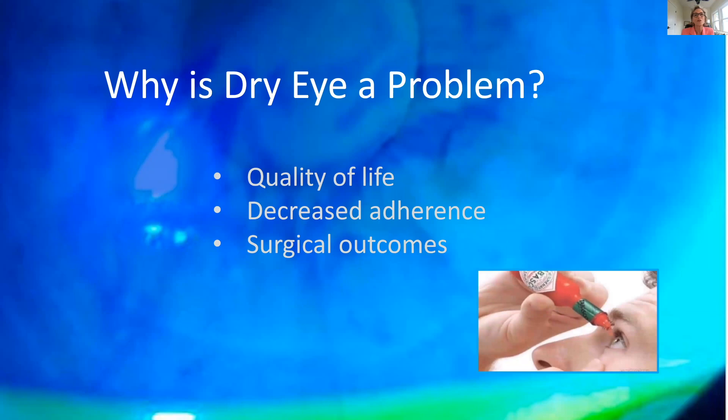Why do we care about dry eye syndrome? I see three issues. The first is quality of life. If your eyes are fatigued or tired or you can't see well, it really affects how you experience life. People with a healthy tear film never think about their eyes, but once you start having dry eye problems, you notice it constantly — feeling tired, having trouble reading, and all the things we just discussed.